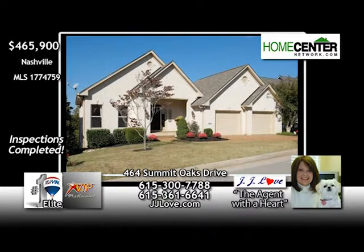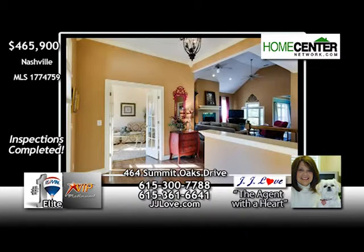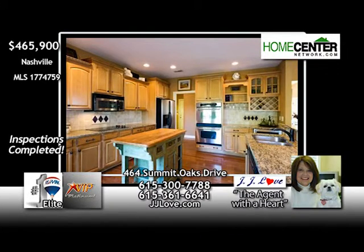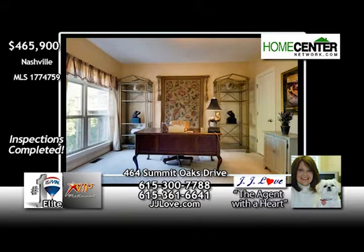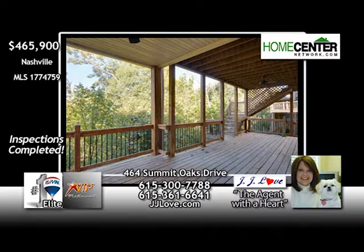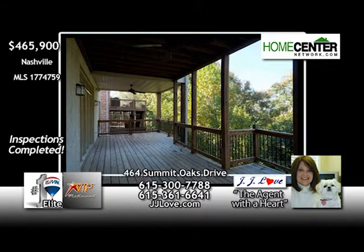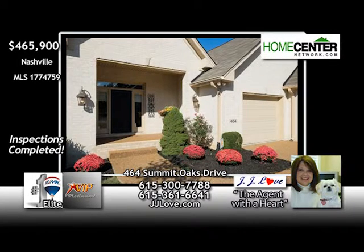JJ Love says this Bellevue home is a five-star listing. This fantastic four-bedroom, three-and-one-half bath home is in a great neighborhood and move-in ready. Open and full of light, beautiful hardwoods, a cook's dream kitchen, formal living and dining rooms, master on the main level, and so many upgrades throughout. And won't your day end or begin beautifully on this large double deck in this Gatlinburg setting overlooking the treetops? Give JJ a call now at 615-300-7788.